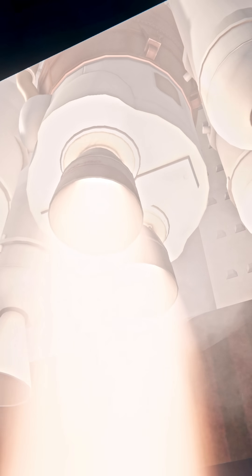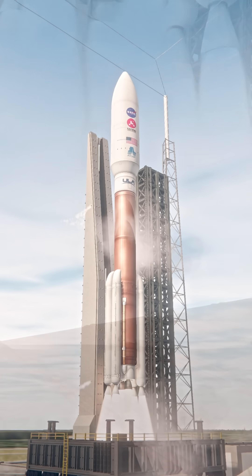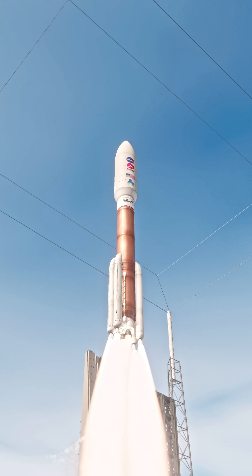Five, four, engine ignition, two, one, zero, and liftoff.